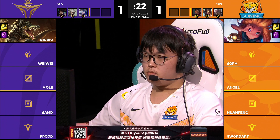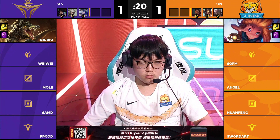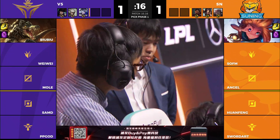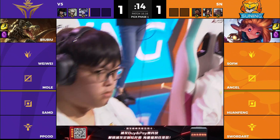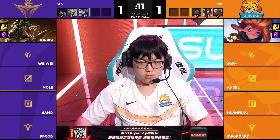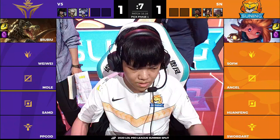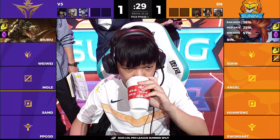Zoe is available, as well as Lissandra for Sofm, so a couple of really easy comfort picks on the side of Suning, should they opt into that direction. I wouldn't be surprised to see a bit of a slower selection when it comes to AD carries from Suning since Ashe and Caitlyn are both bad. And if they do want to go for something like Lissandra and Zoe, that's obviously a very strong 2v2.